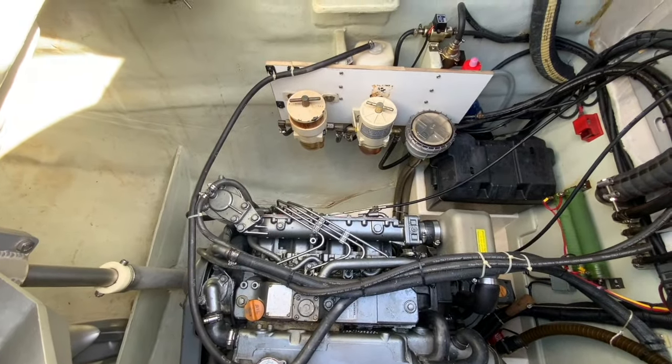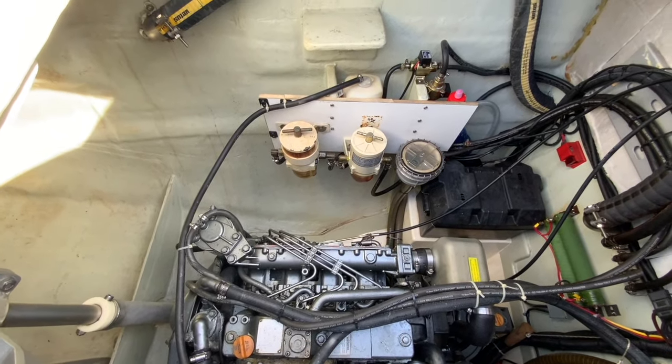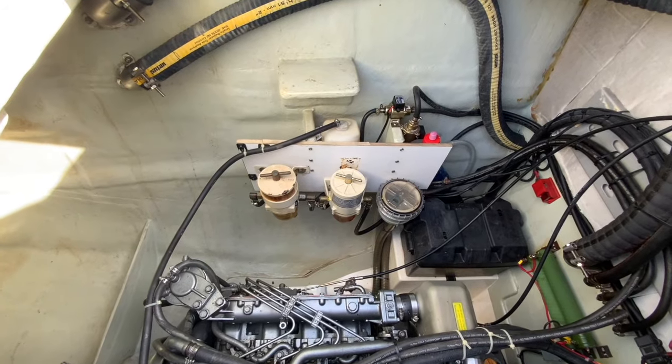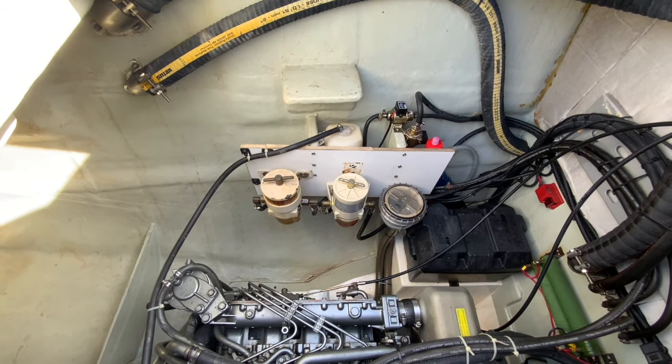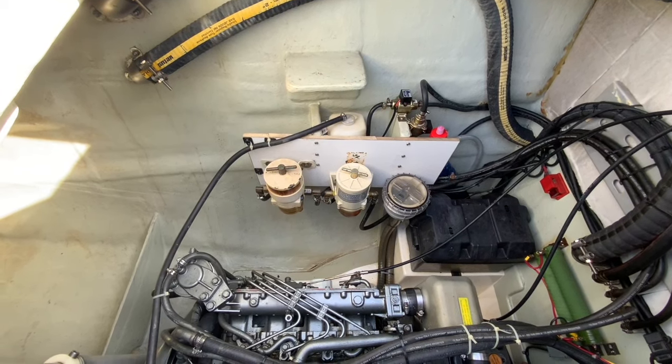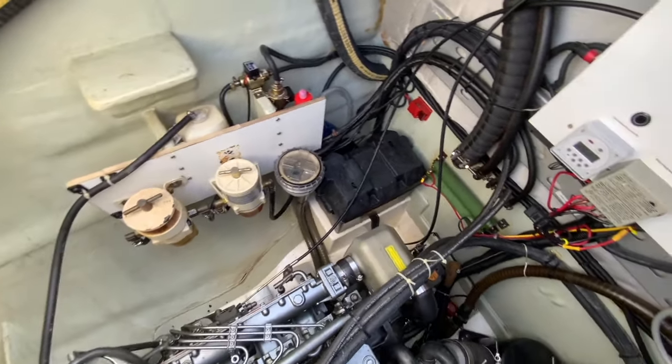This is the port side Yanmar 4JH5E four-cylinder 54hp diesel engine. There's dual Racor filters: one filter connected to the engine fuel line, the other connected to the fuel polisher. We have two lift pumps, one for the generator and the other for the fuel polisher.